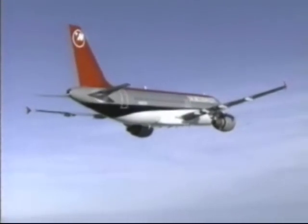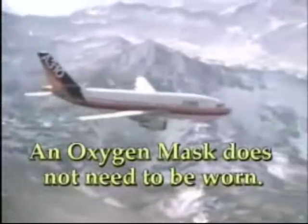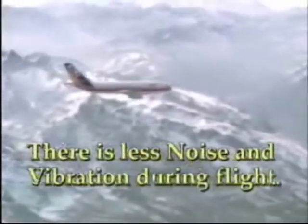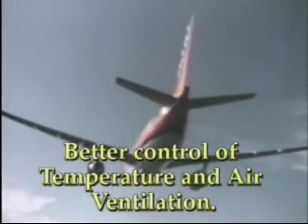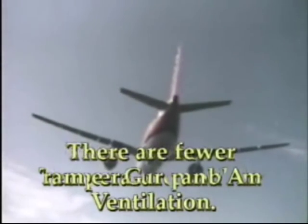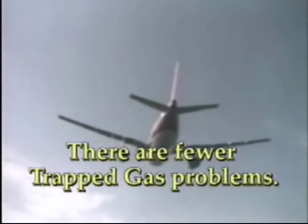Flying pressurized aircraft has certain advantages. In most cases, an oxygen mask does not need to be worn. The risk of decompression sickness is minimized. There is less noise and vibration during flight. There is better control of temperature and air ventilation. And there are fewer trapped gas problems.